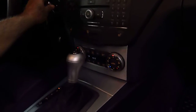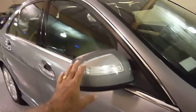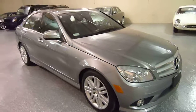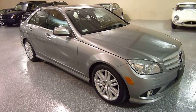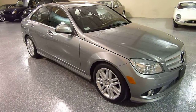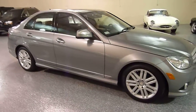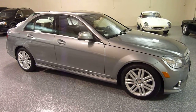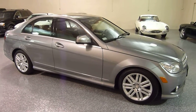It has automatic climate control. The side mirrors are electric and they fold in. Xenon headlights, low miles, and it's in fantastic cosmetic and mechanical condition. Give us a call if you would like more information on this vehicle or to schedule a time to view it. Thank you.